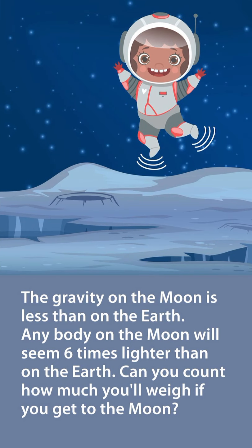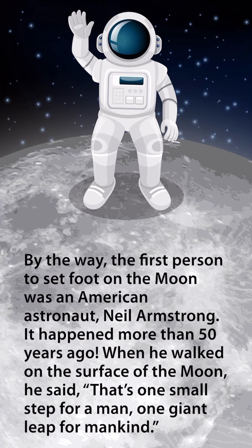The gravity on the moon is less than on the Earth. Anybody on the moon will seem six times lighter than on the Earth. Can you count how much you'll weigh if you get to the moon? By the way, the first person to set foot on the moon was an American astronaut, Neil Armstrong. It happened more than 50 years ago. When he walked on the surface of the moon, he said: "That's one small step for a man, one giant leap for mankind."